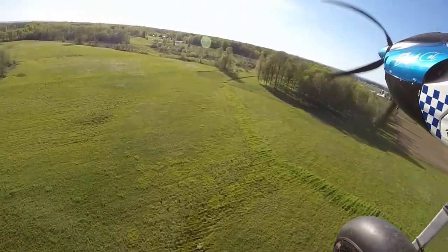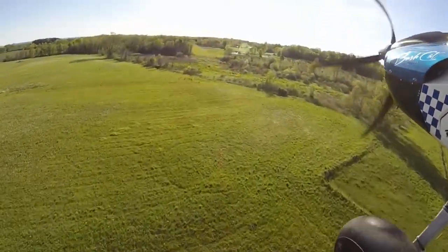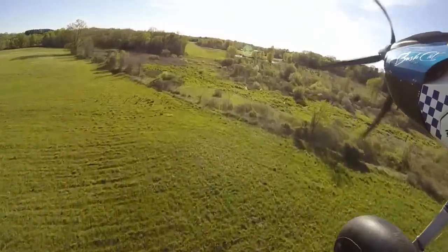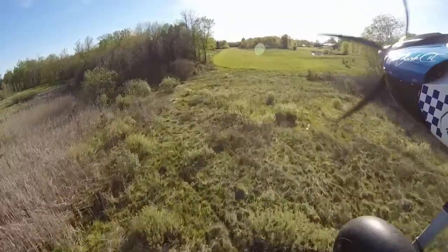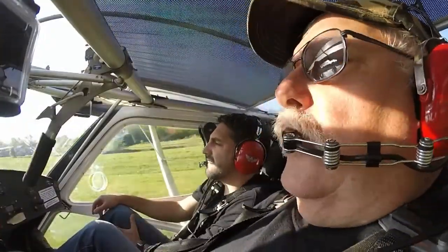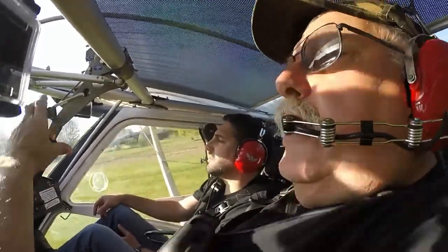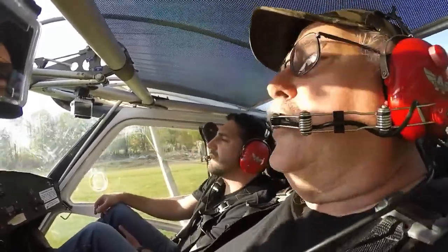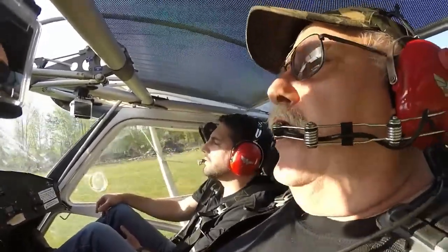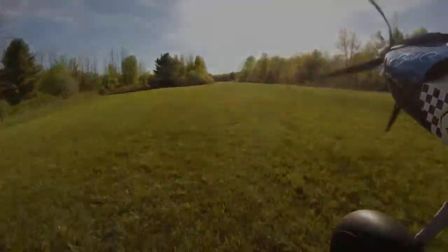So we circled around, and of course always explaining what we're doing, because you don't want to alarm someone that's never ridden in the airplane before. Circle around, the runway's clear this time, carrying a little extra speed in case we have to go around again. We're going to land this time. Explaining to Rob what we're doing, get her down there and just grease her on, get the flaps off, let her roll out. Hope you enjoyed our ride around the patch with Rob Verdon this afternoon.